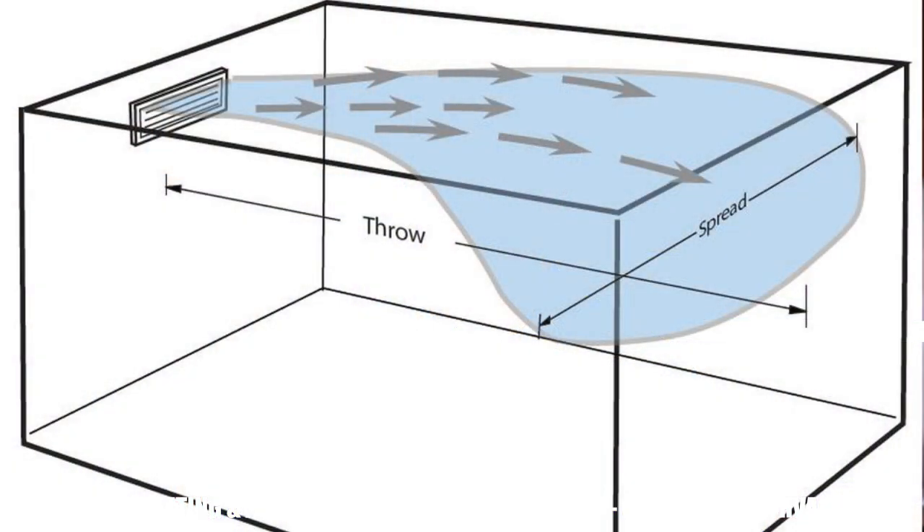Number one: is your thermostat located in the direct path of the supply register in that room? If so, that could be tricking the thermostat into thinking that the house is comfortable when it really isn't.